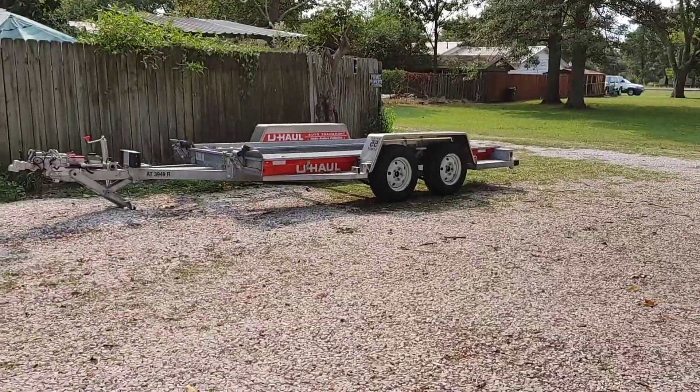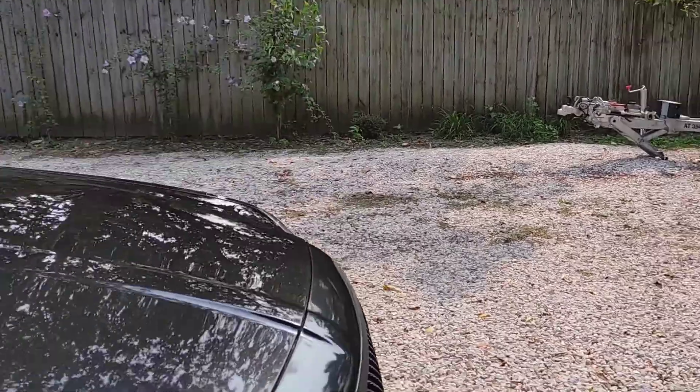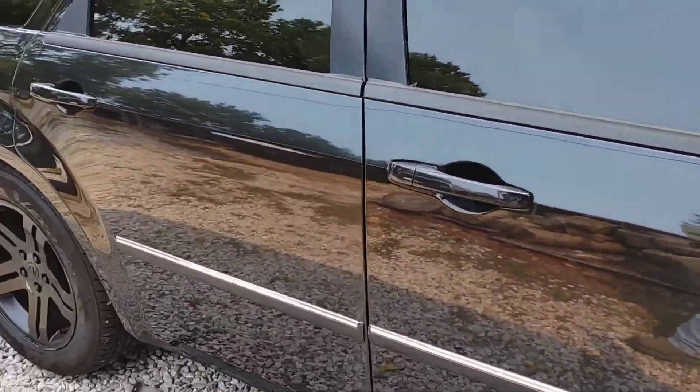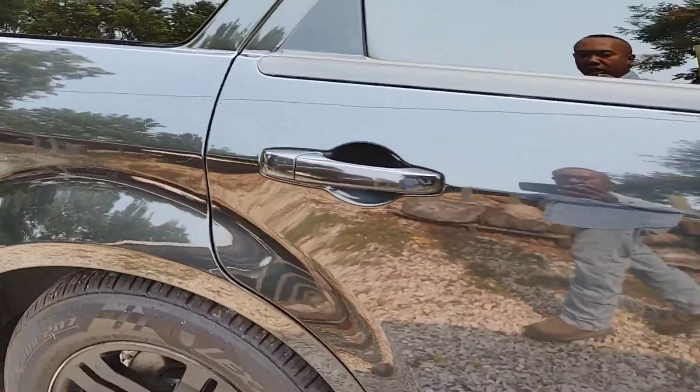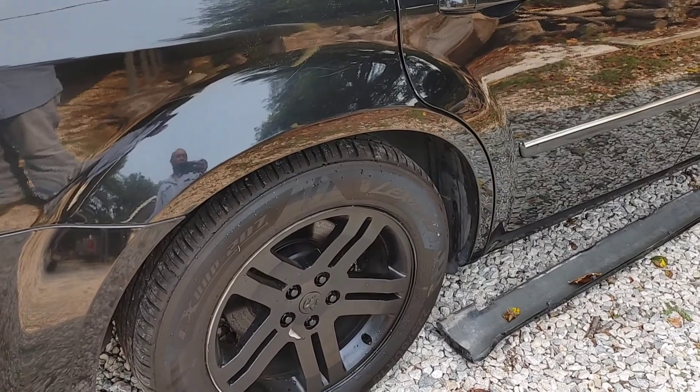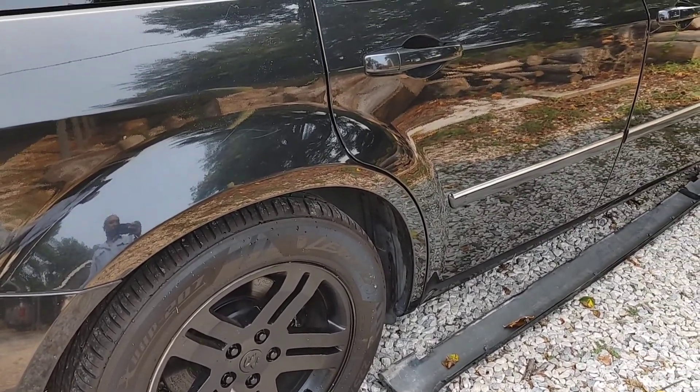Finally I'm gonna load her up and take you down to the car show. I was just checking in with you guys and I will be getting back with you after I get everything hooked up and on here and let you guys see it all.